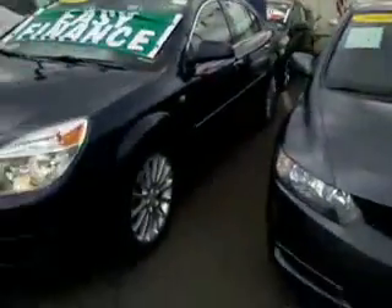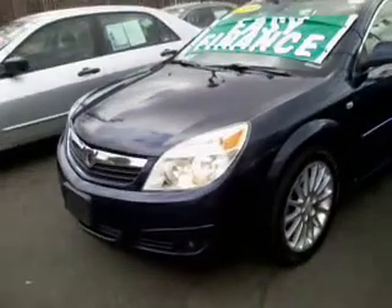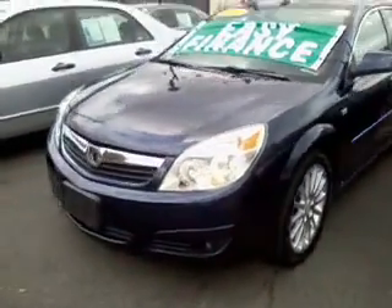How are you guys doing? This is Adrian from Madison Honda in Madison, New Jersey. Here we have to show is a 2008 Saturn Aura XR in deep blue metallic.